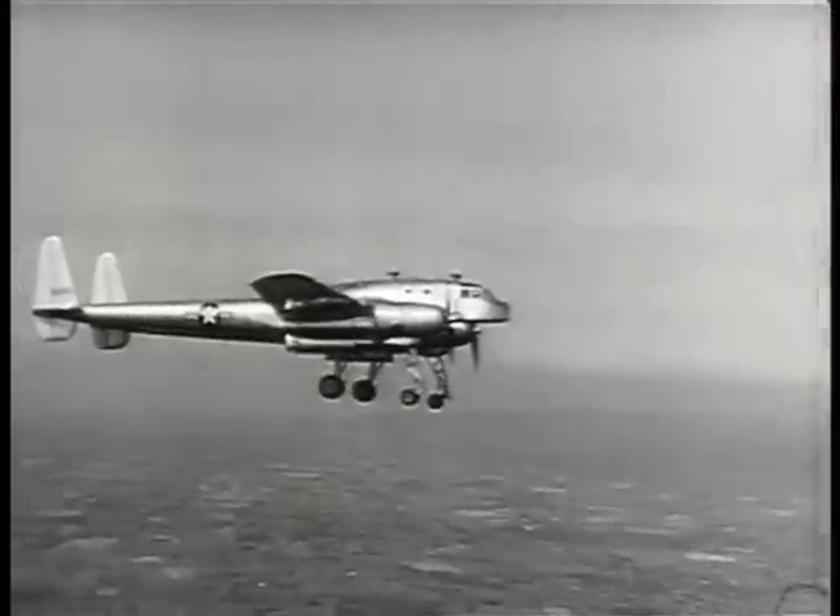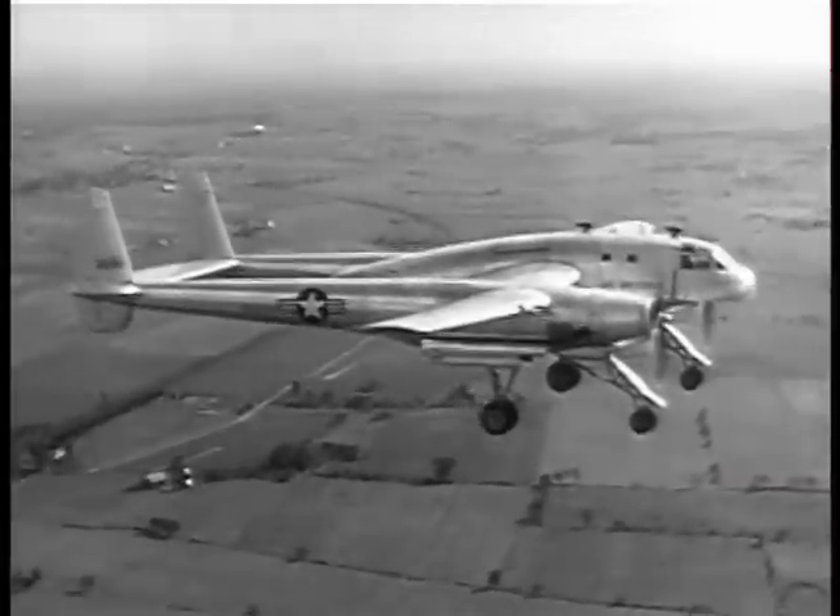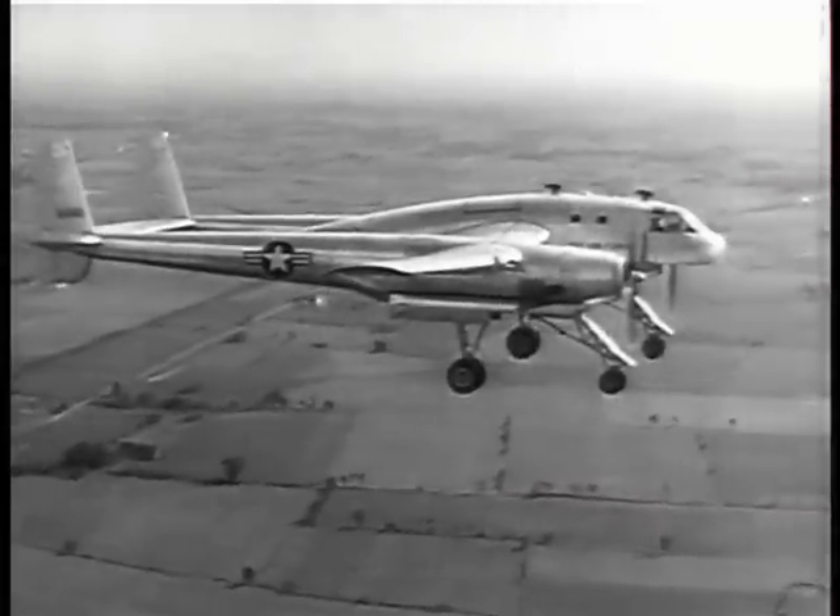The landing gear consists of four retractable dual wheel units. It's electrically operated and the main or rear wheels have brakes.